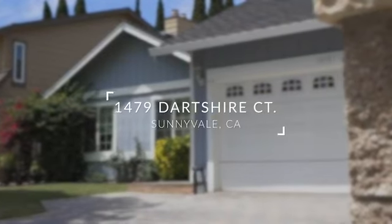Hi, I'm Andy T with The T Group. I am super excited to bring you my newest listing, 1479 Dartshire Court in Sunnyvale, California. This neighborhood is near and dear to my heart — I actually grew up down the street.